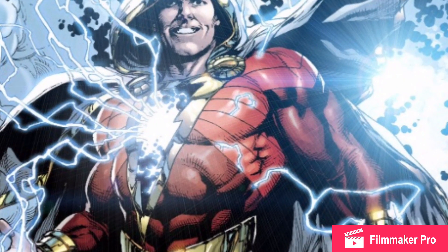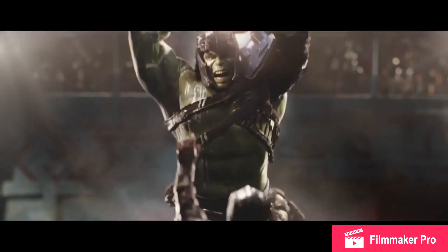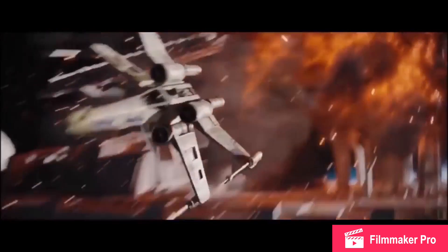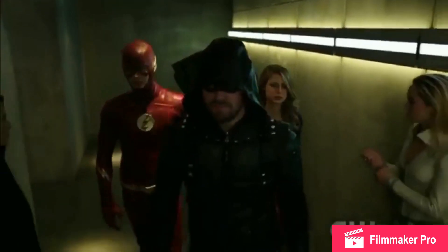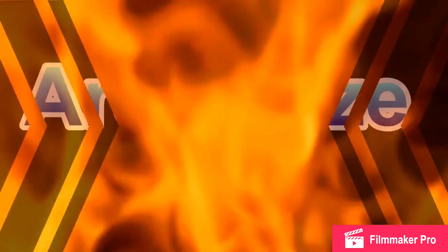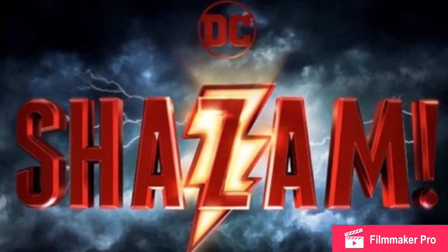We just got our first official picture from the set of Shazam and I'm gonna break it down for you. Let's go! Hello everybody! It is Arcanized and I am back here with another news breakdown.